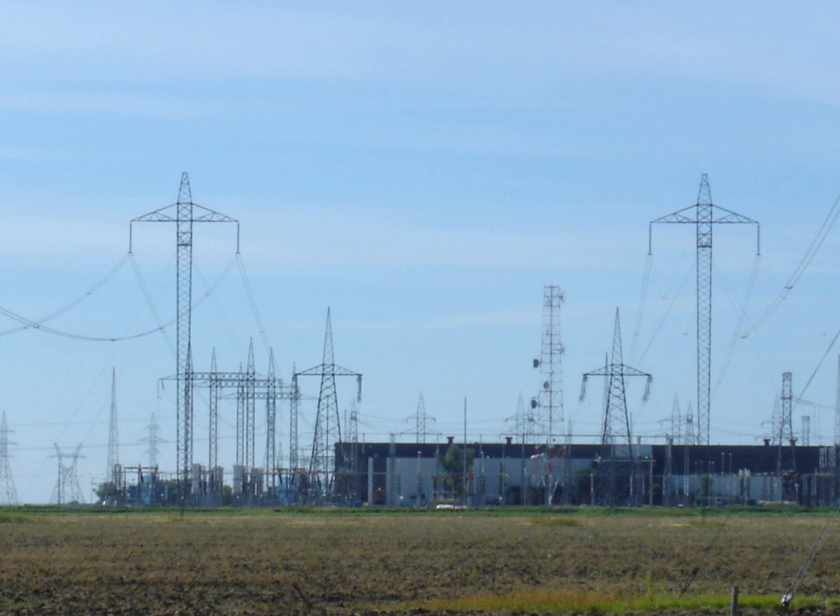The longest HVDC link in the world is the Rio Madeira link in Brazil, which consists of two bipoles of ±600 kV, 3,150 MW each, connecting Porto Velho in the state of Rondonia to the São Paulo area. The length of the DC line is 2,375 km.